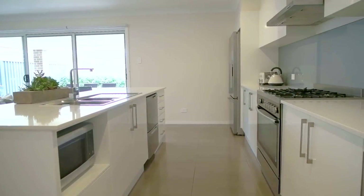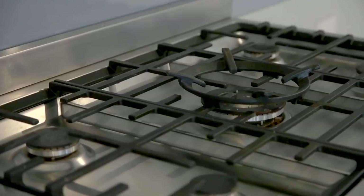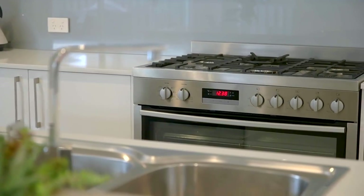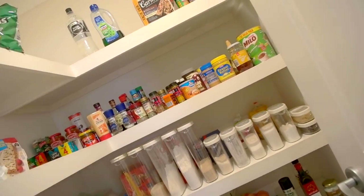The modern kitchen has been tastefully designed for the family master chef, with loads of features including stone benchtops, a double dishwasher, stainless steel appliances, a gas cooktop and a massive walk-in pantry.